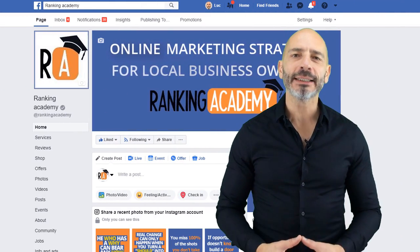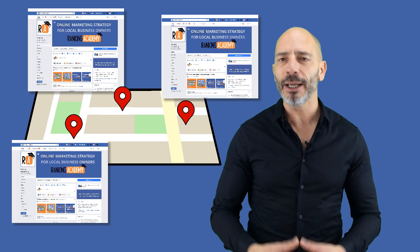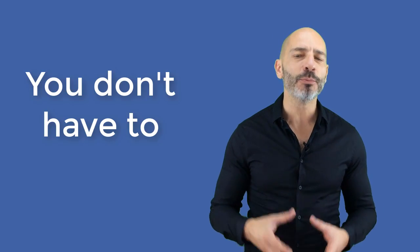Facebook is a great platform to promote your business, but if you're already managing a Facebook business page, you must have realized it can be time consuming. So what about if your business has multiple locations and you are trying to maximize your business visibility on Facebook for each of those locations? Would you be willing to create and manage a separate business page for each of them? Do you really have the time?